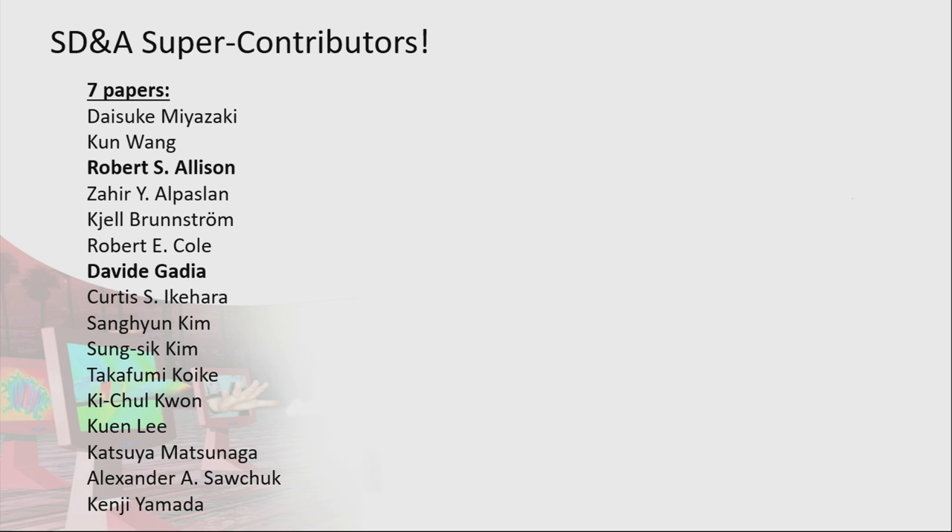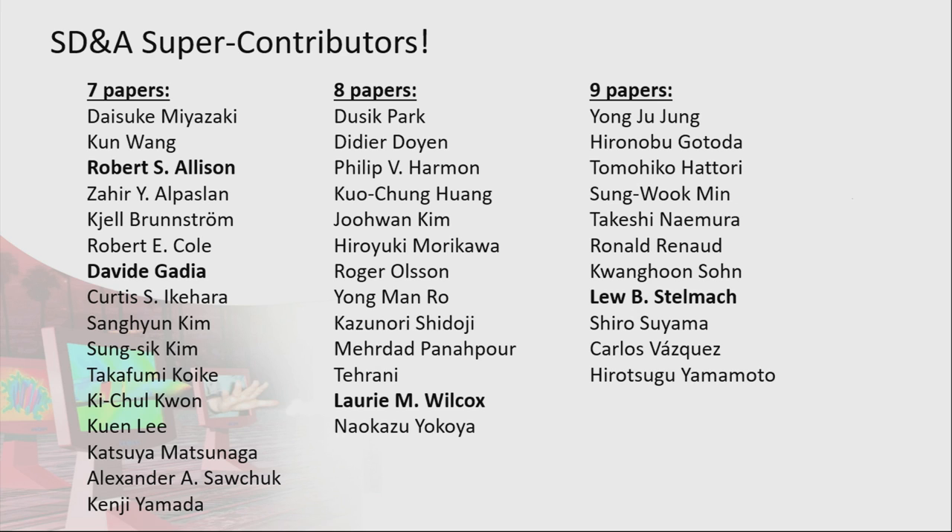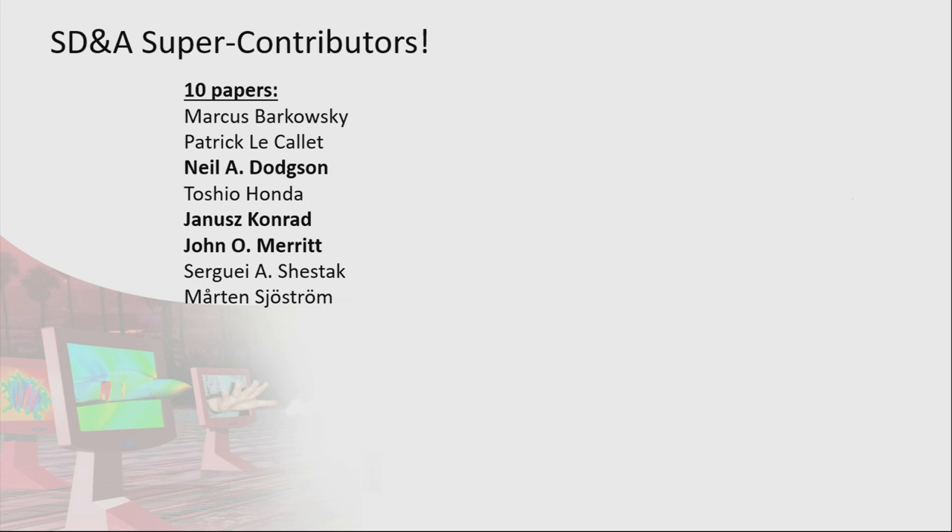I'd like to acknowledge and thank all of our super contributors — the term I've generated for people who have been presenting and publishing with the conference all these years. I've bolded a few who are either presenters this morning or committee members. Rob Allison and David Garcia are among them. On eight papers, we have quite a few, including Laurie Wilcox, who was co-author on a paper this morning. On nine papers, Lou Stelmark was a committee member. On ten papers we have Neil Dodgson, Janice Conrad, John Merritt, and many others.